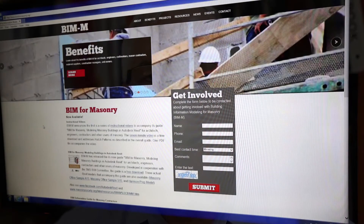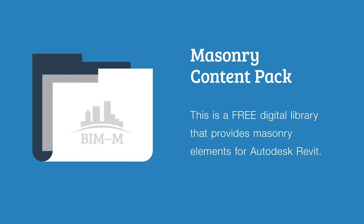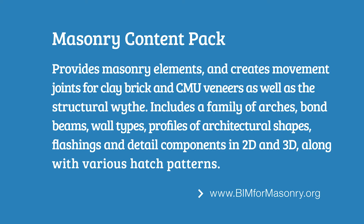I'm David Beggs from Beggs Consulting Engineering, and I'm the coordinator for the BIMM initiative. BIMM has shown that the industry can work together for the advancement of a key topic, and this has to continue. One product we just released is the masonry content pack for Autodesk Revit — a free download that provides masonry elements such as CMU bond beams and vertically grouted cells. It also creates movement joints for clay brick and CMU veneers, families of arches, wall types, and profiles of various architectural shapes.